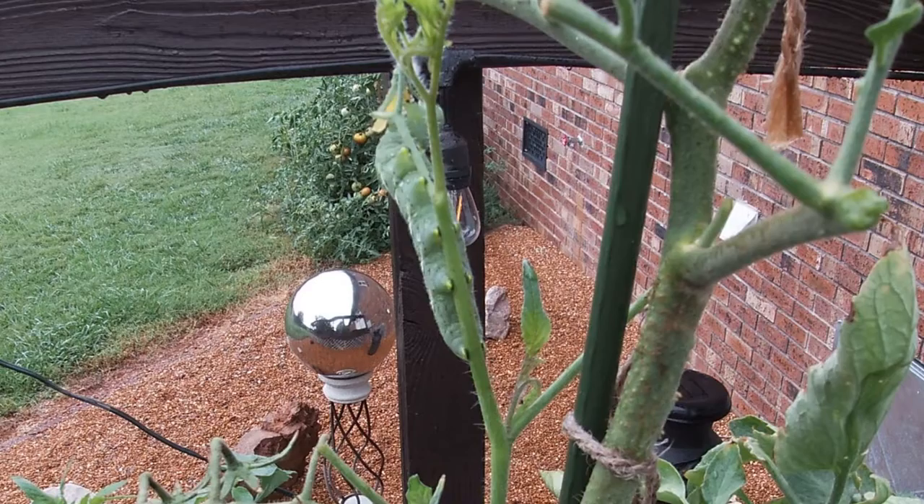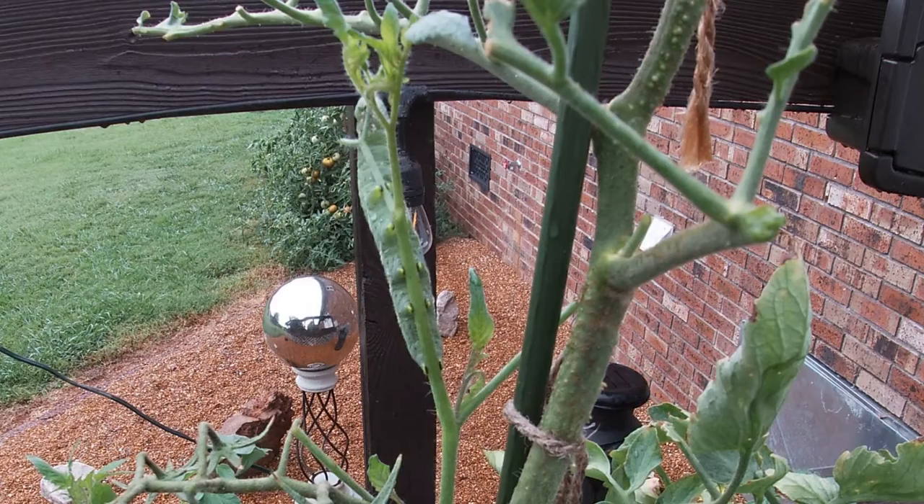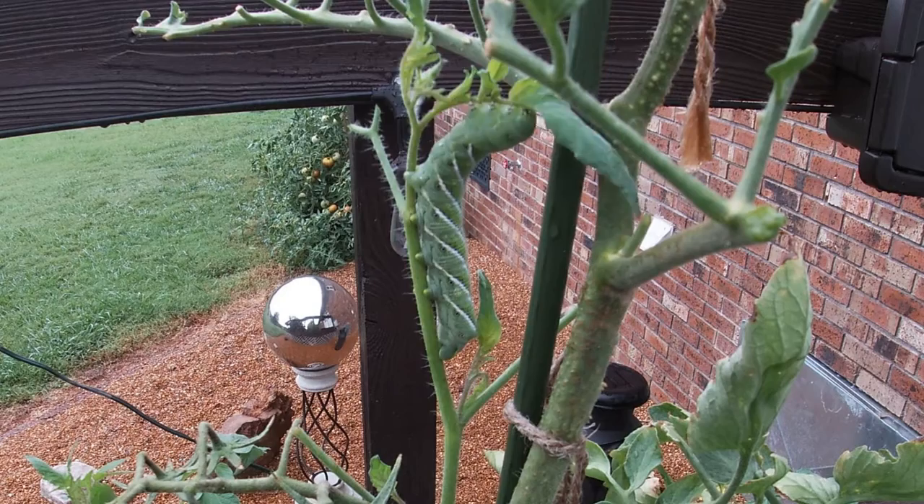In smaller operations like a home garden, hand-picking and destruction of the caterpillars is an effective way to reduce the population. This method of cultural control requires regular scouting of solanaceous plant species, looking for signs of feeding damage. The caterpillars themselves can be hard to see against the green foliage of the host plant.